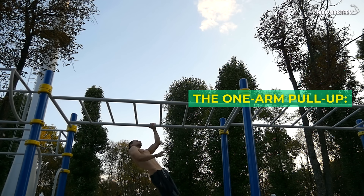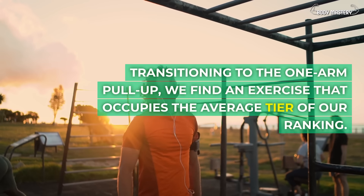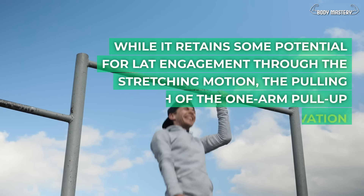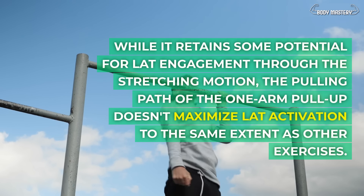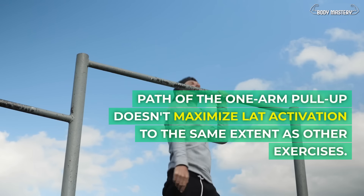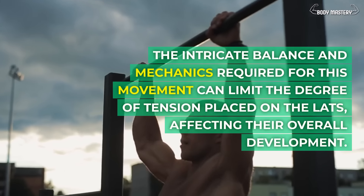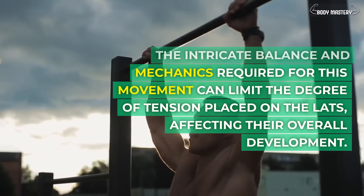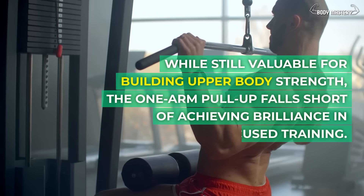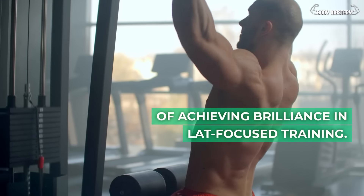The one-arm pull-up. While it retains some potential for lat engagement through the stretching motion, the pulling path of the one-arm pull-up doesn't maximize lat activation to the same extent as other exercises. The intricate balance and mechanics required for this movement can limit the degree of tension placed on the lats, affecting their overall development. While still valuable for building upper body strength, the one-arm pull-up falls into the average tier.